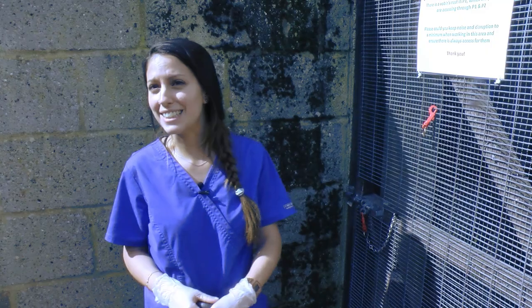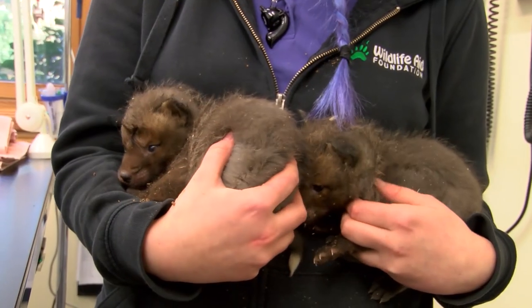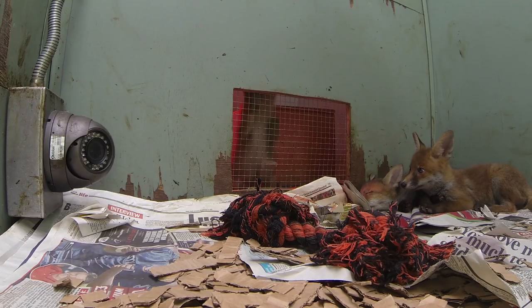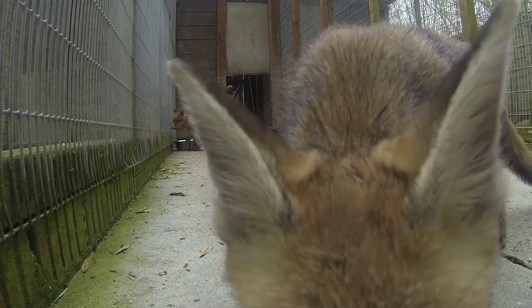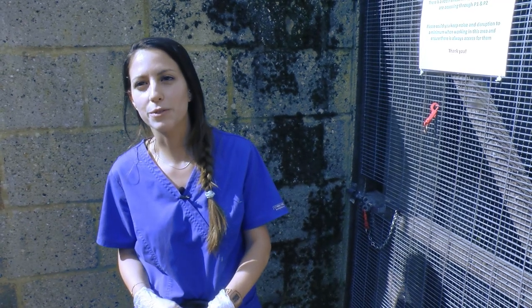Today is a nice day and it's a good day for our foxes. They have been here a while since they were little cubs and today is a big day because they are going to be semi-released. They are going for a little bit into one of our pens outside and then we will open the doors and they will be free.